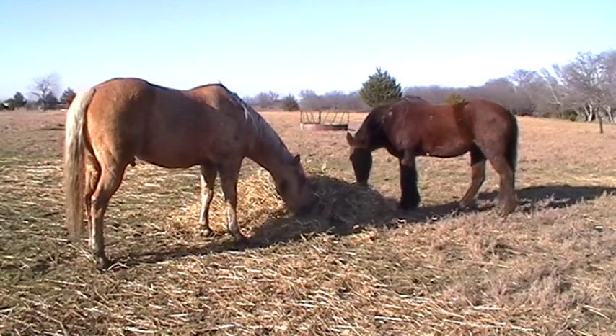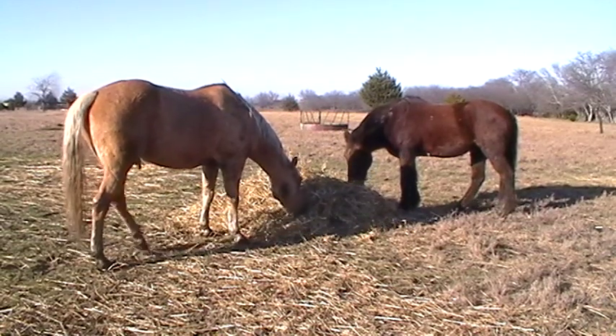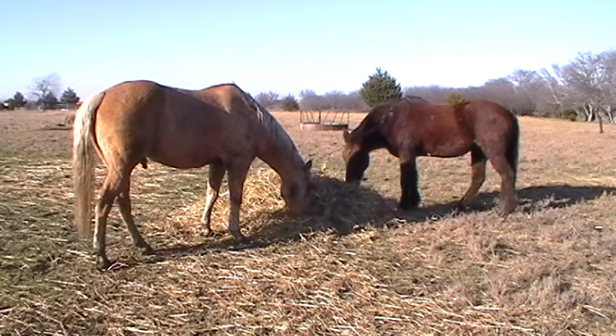All right, we'll make this part two here on the hay. I kind of got cut short because I got visitors.